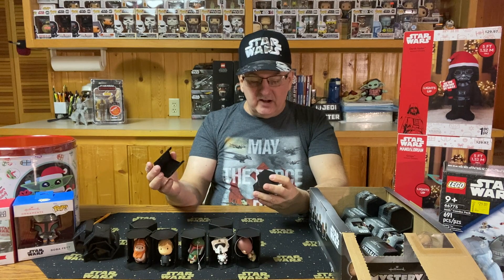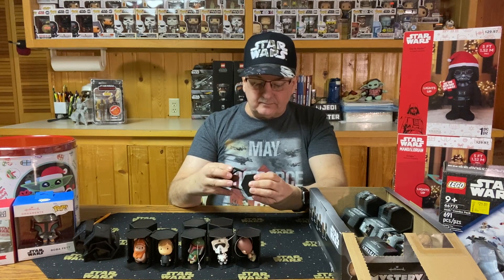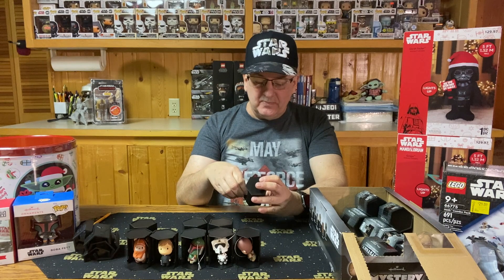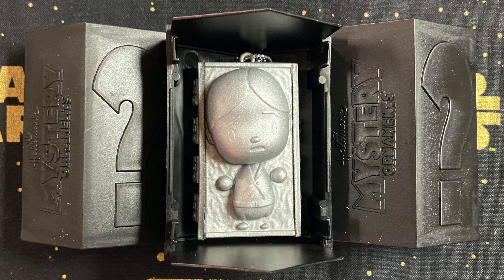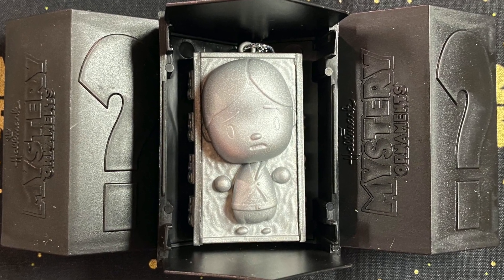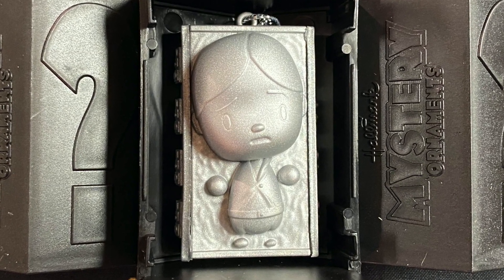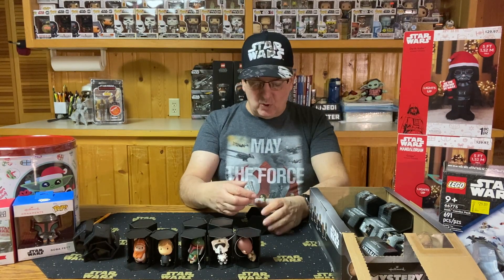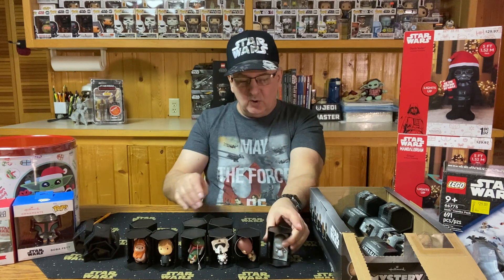Next we have another Boba Fett — so at least two of those. Then — come on, let this be a different one — yes! We have Han Solo in Carbonite, which is actually pretty cute. It's just one color all the way around, made silver rather than having a black outside, so it's simplified with not a lot of detail. But it's a great little ornament. That gives me six out of seven — the question is, do we have the seventh?